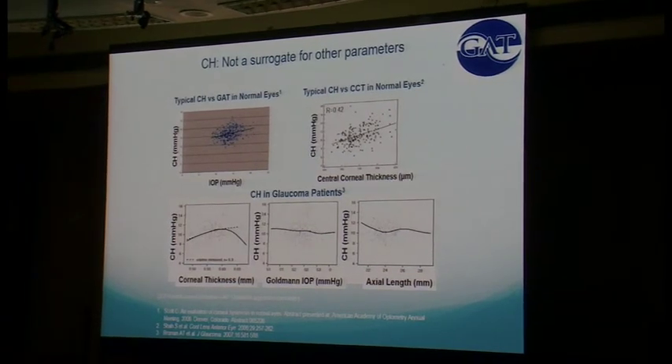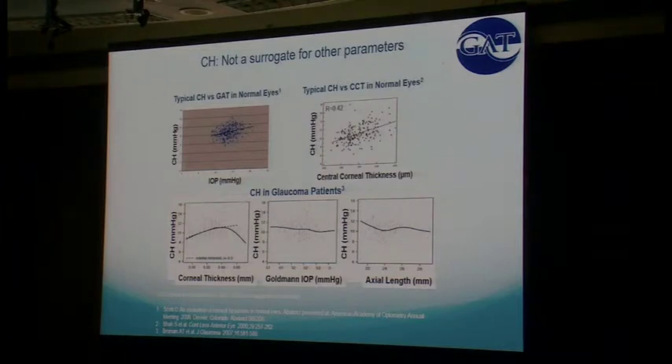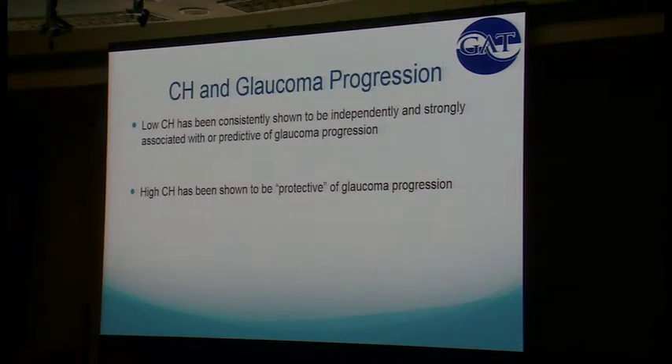Corneal hysteresis is not just a surrogate for other parameters. In normal eyes there's a weak correlation between corneal hysteresis and pressure and corneal thickness, but when you look in glaucoma eyes there's not really a direct correlation. Population averages throughout the world are around 10. A low corneal hysteresis is associated independently and strongly with prediction and progression from glaucoma, whereas a high corneal hysteresis is shown to be protective.